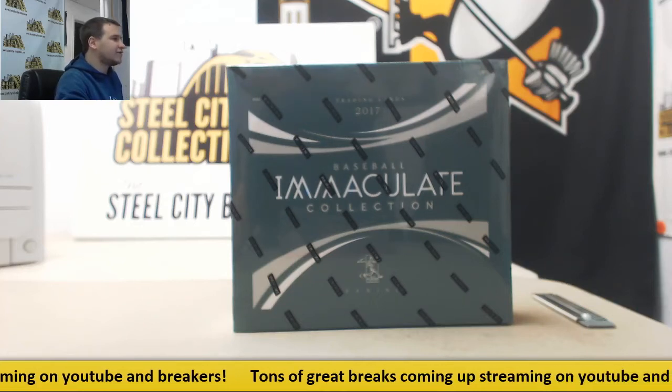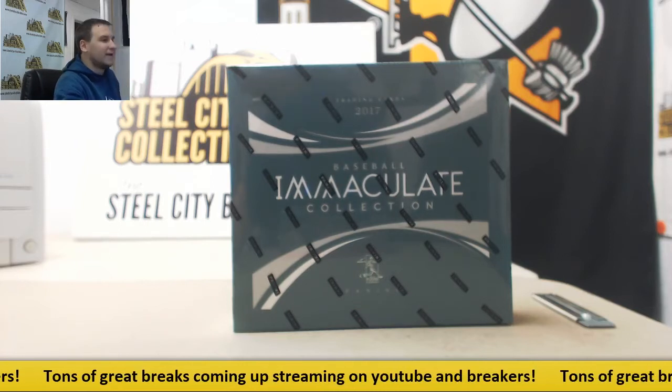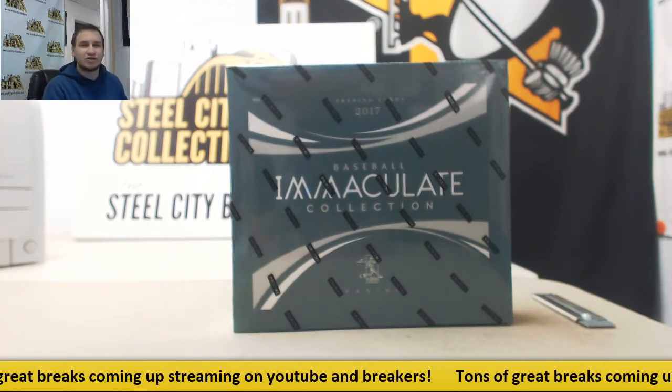All right, guys, we've got our next group break of the night. This is 2017 Panini Immaculate Baseball. This is serial break number two.